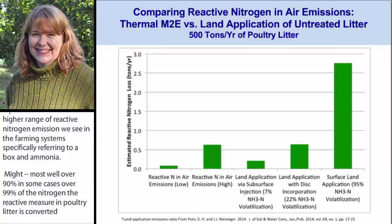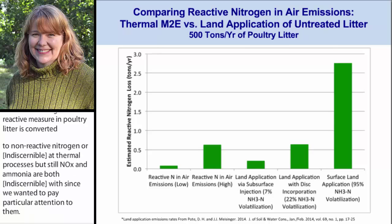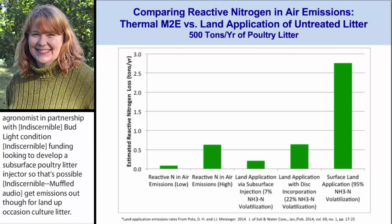The two bars on the left represent a lower and higher range of reactive nitrogen emissions — specifically NOx and ammonia — we've seen from these systems. The three bars on the right are potential ammonia emissions you might expect from land application of that same amount of litter. The three bars differ because they reflect different approaches for land application. The lowest emissions come from subsurface injection, though it's not common. There is a group of agronomists in partnership with the National Fish and Wildlife Foundation with CIG funding looking to develop a subsurface poultry litter injector. The next best is immediate incorporation, and the highest ammonia emissions potential comes from surface land application.